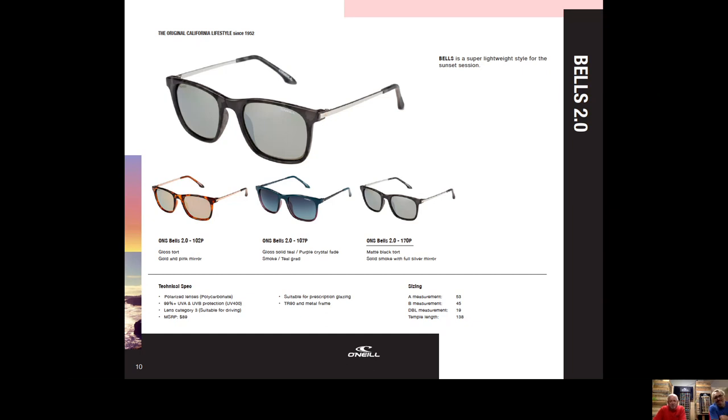Bells is a continuation from 2020, targeted more towards a feminine style — a squared-out medium-sized frame with a monel temple, protected tips on the ends, and a pronounced nose bridge for comfort. It retails at $89. We made the black tort the feature piece because people really loved it in 2020.